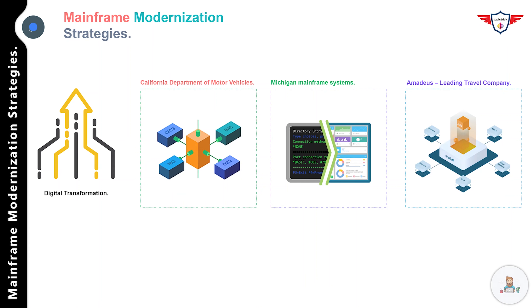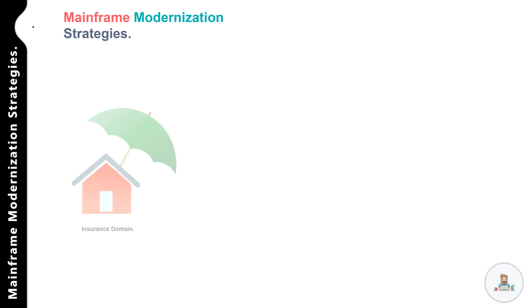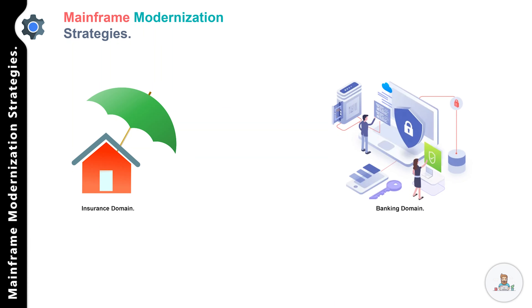Now let me share my experience related to mainframe modernization projects. Since the beginning of my career I've worked on a number of mainframe projects — including maintenance and enhancement, compliance, and modernization projects. I'll focus specifically on the modernization projects: the challenges encountered, the strategies followed, and the outcomes. Please note I will not share any client or company information or specific code.